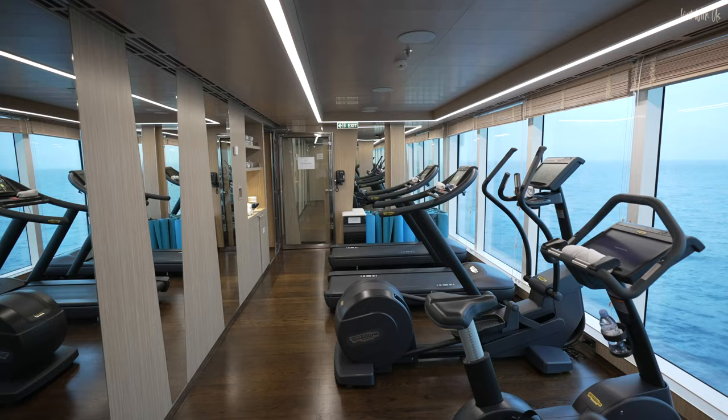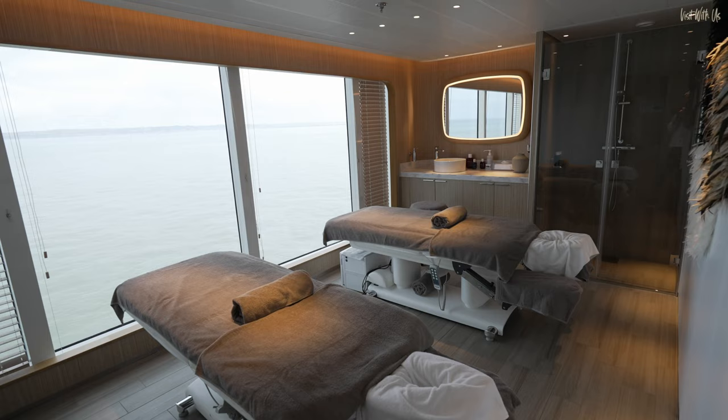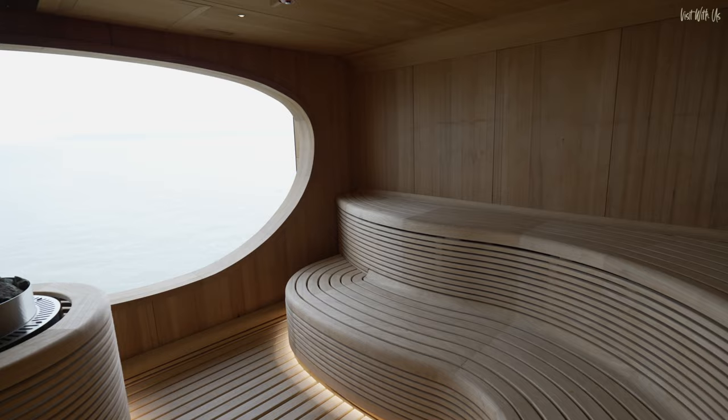I have made my disappointment known to the management. The spa, however, was very nice indeed, with a couple's massage room with a view and this gorgeous curvy sauna overlooking the sea.